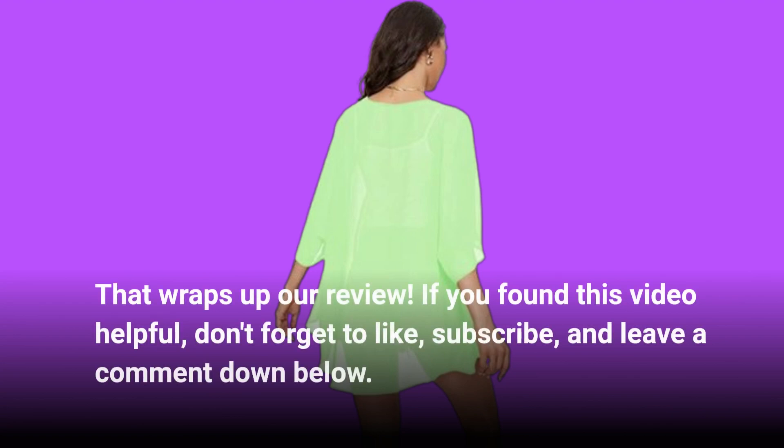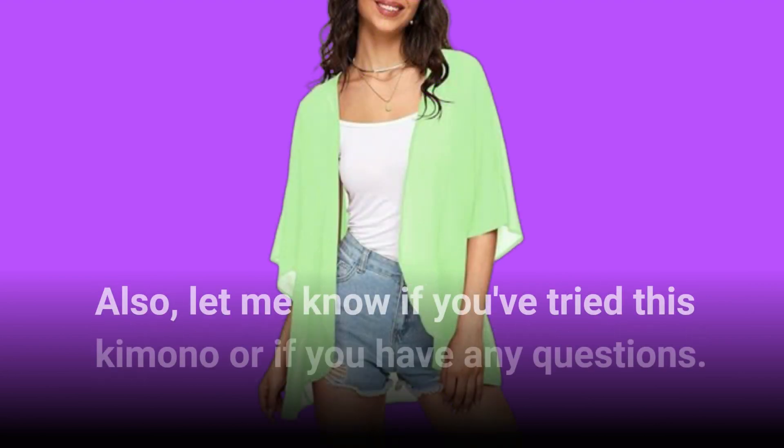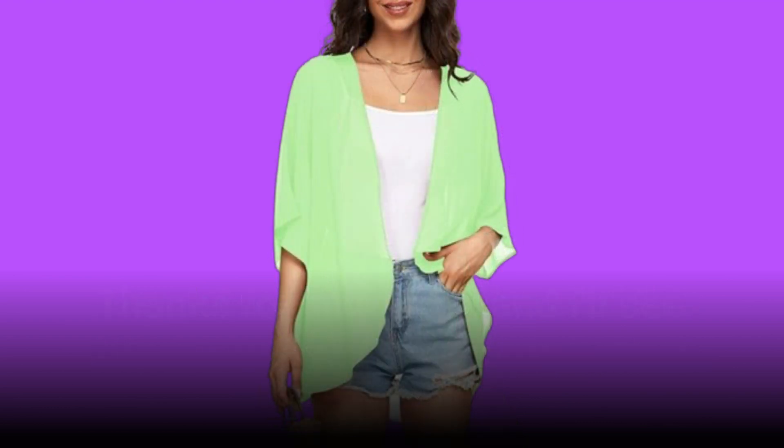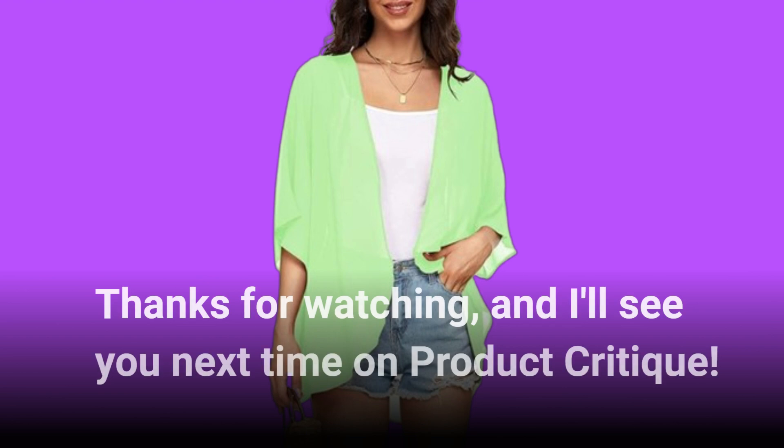That wraps up our review. If you found this video helpful, don't forget to like, subscribe, and leave a comment down below. Let me know if you've tried this kimono or if you have any questions. Thanks for watching, and I'll see you next time on Product Critique.